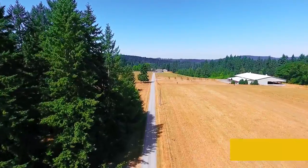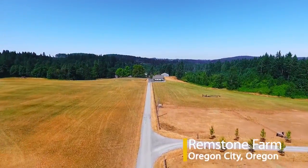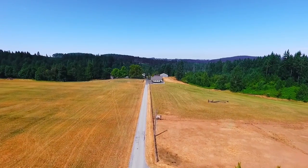Welcome to this sprawling Oregon City Sanctuary, tucked away on 106 rolling acres, just 30 minutes to the Portland Airport.